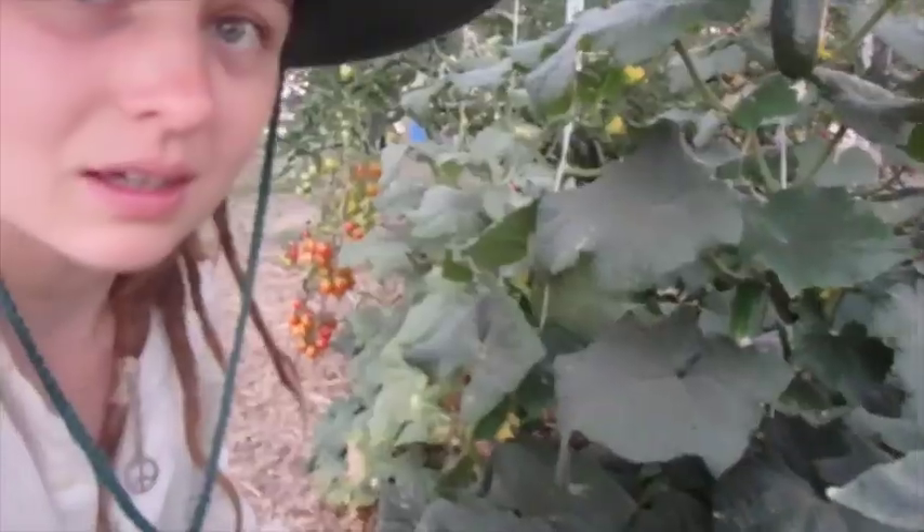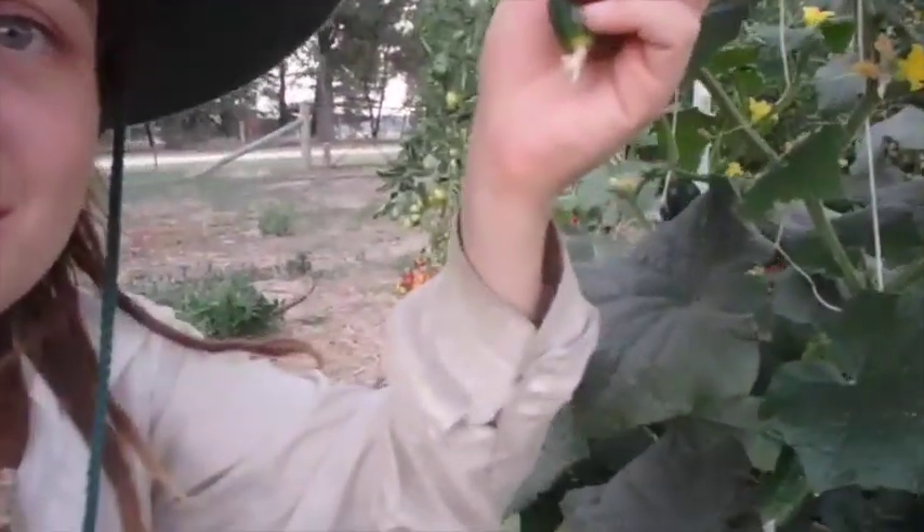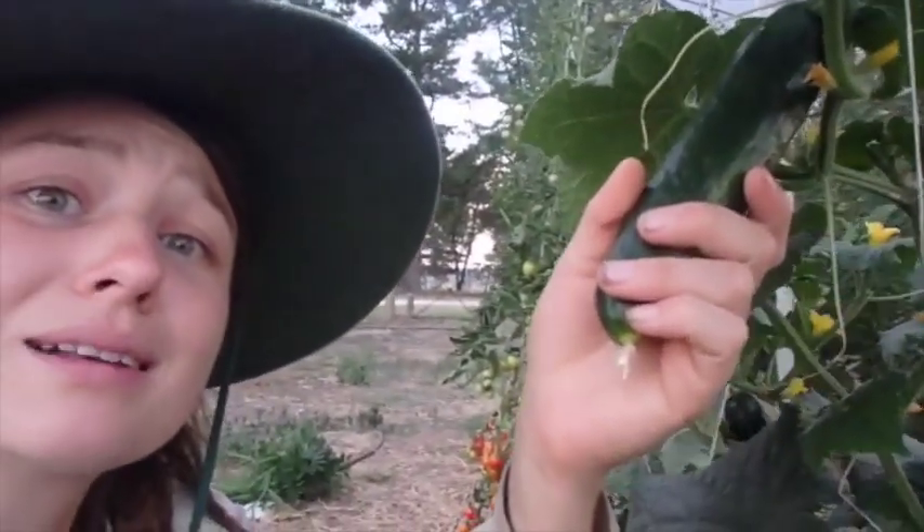You've got to teach the tomatoes how to grow uphill. You've got to pick the cucumbers before they get too big — that one's already a little bit past it.